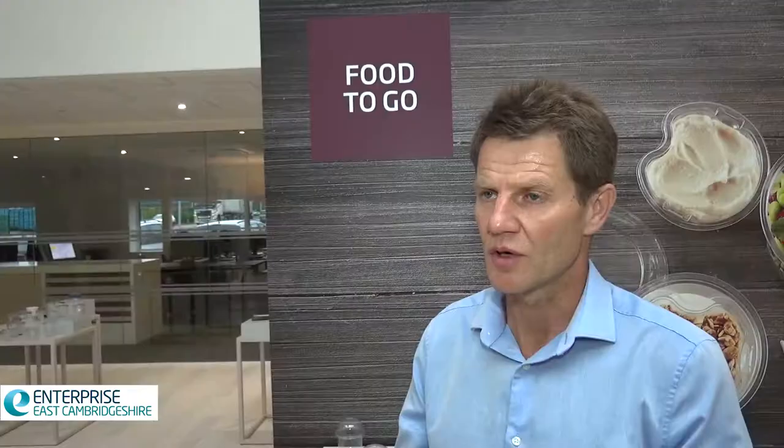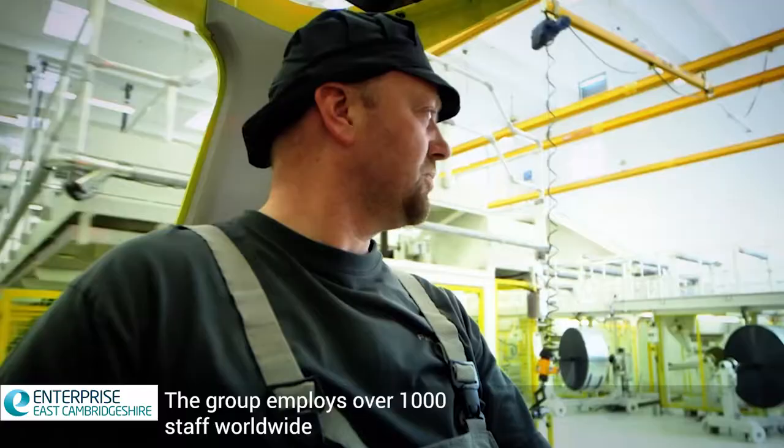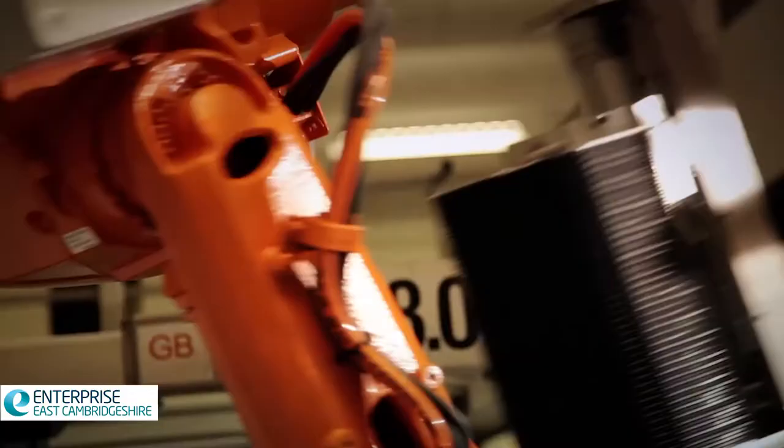We bring in jobs, but we also bring in jobs with a high level of automation. Our strategy in the UK is to automate. In terms of skilled and semi-skilled labour, we found ourselves able to compete and gain the people that we need for the growth.